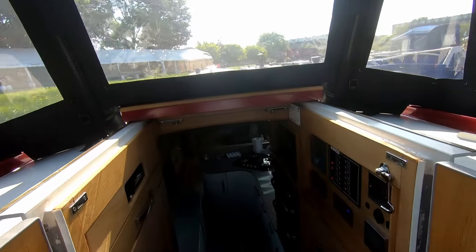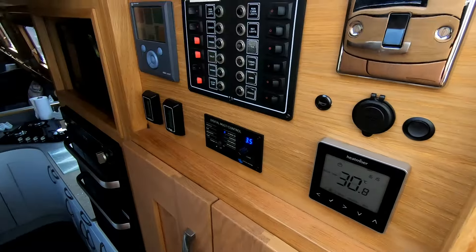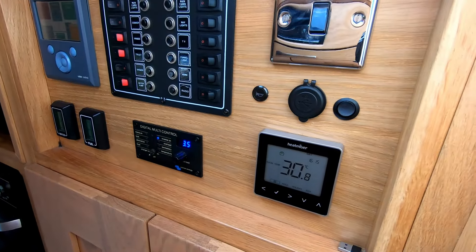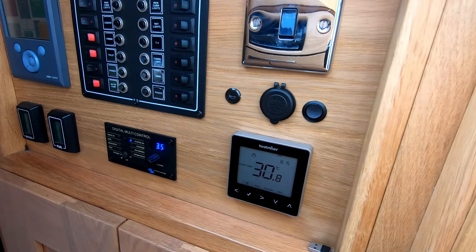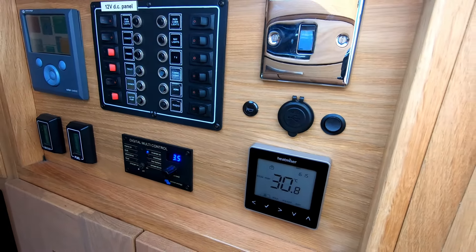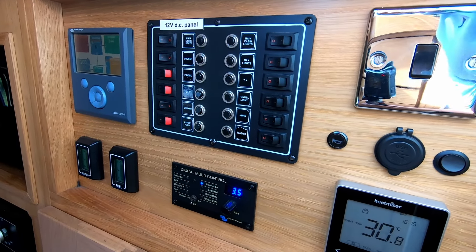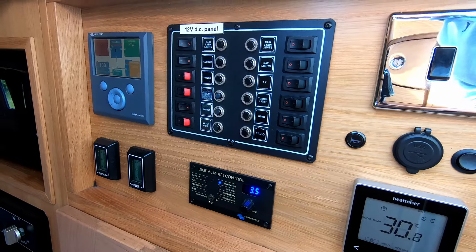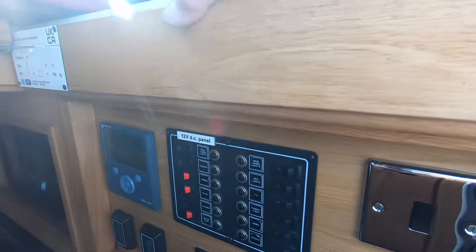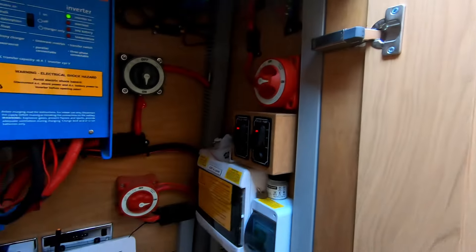Going into the galley, first we come to the electrical cupboard. This houses all your fuse board, your breakers, your heat miser for your Webasto central heating. It's got a colour GX for your AC, DC and solar, so you know what's going on with your power. It's also got a fuel and water gauge, and comes with a Victron 3000, all housed in this electrical cupboard.